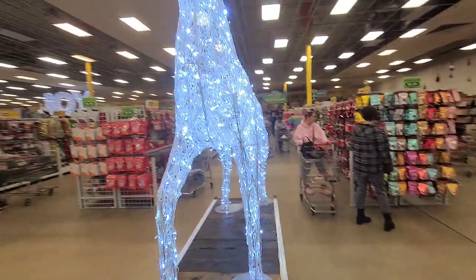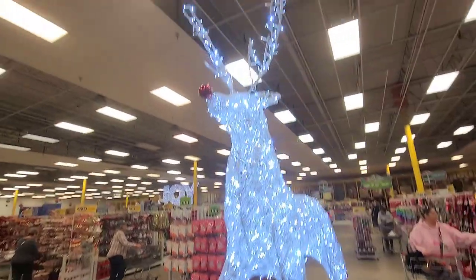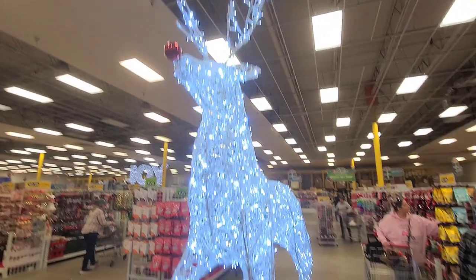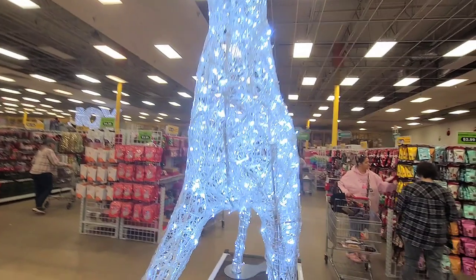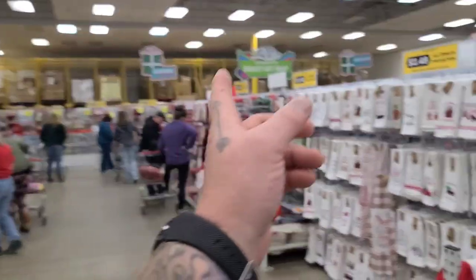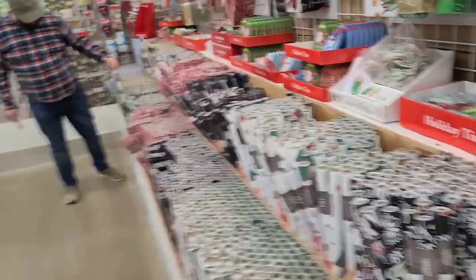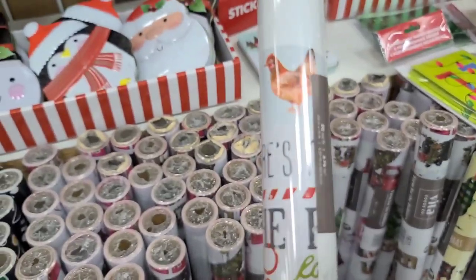Remember to hit that like button and hit the subscribe button - we'll reveal our haul in another video. All the Christmas ornaments and towels and stuff you can imagine, all down and around through here - Santa gnome, tons of wrapping paper. I like this wrapping paper on the farm with the chickens.